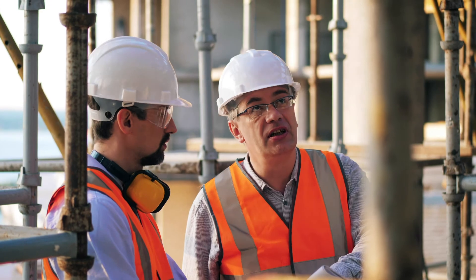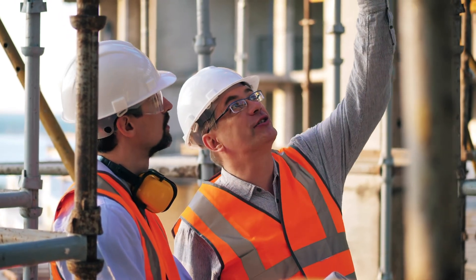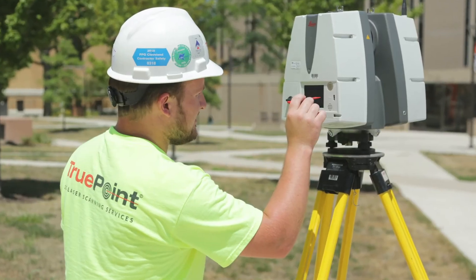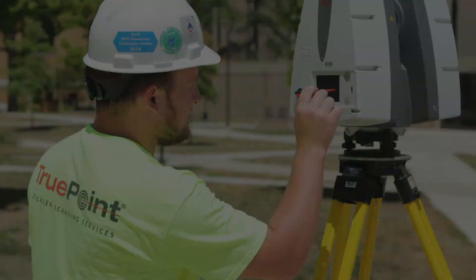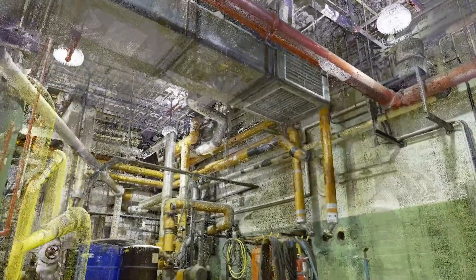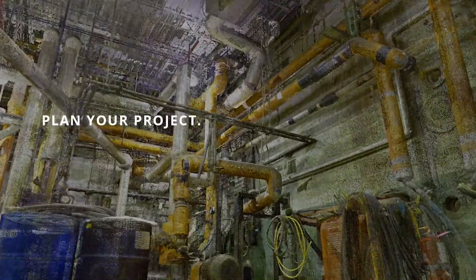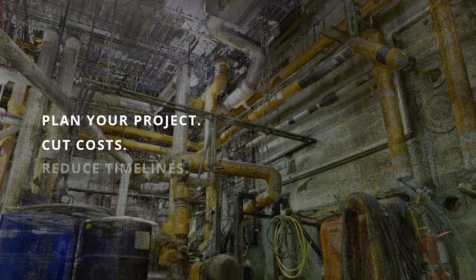Want solutions to make planning your construction project easier and faster? Every detail matters. Start your project with 3D laser scanning. 3D laser scanning captures accurate as-built documentation of your facility. Plan your project, cut costs, and reduce timelines.